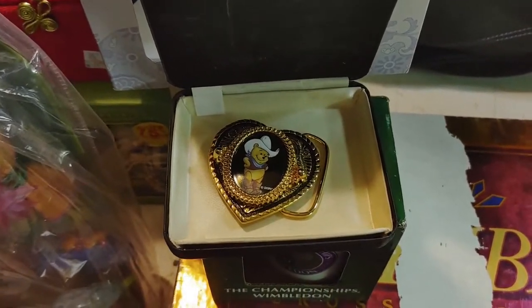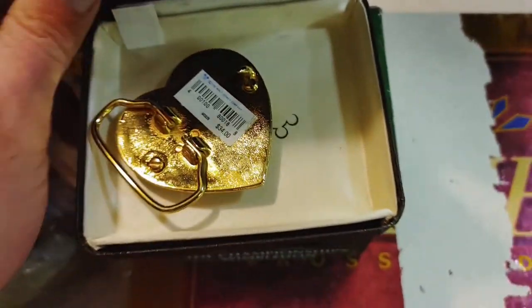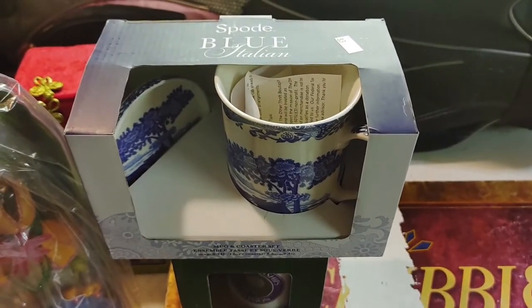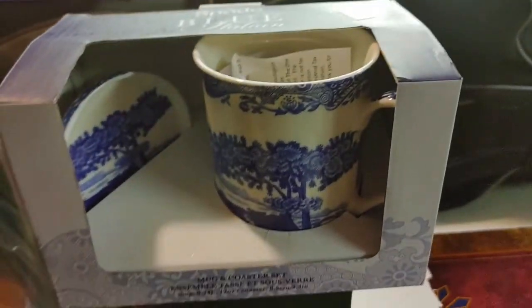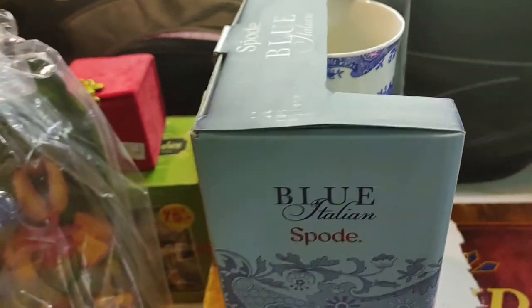I'm not sure if I should have paid $10 on this cool belt buckle, but I like Winnie the Pooh — it's got the case and the original price of $34 on it, so maybe it's gone up in value. I know Spode makes nice stuff, so when I saw this set for three bucks, I figured why not? I don't think it's ever been used.